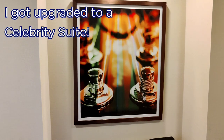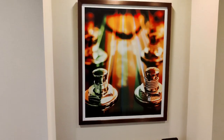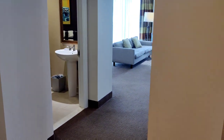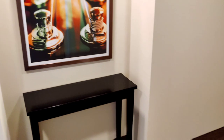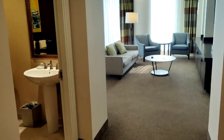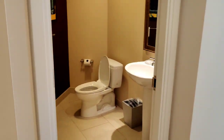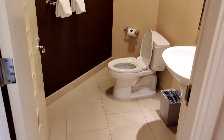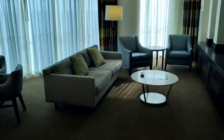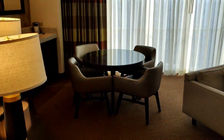Let me do this walkthrough of a celebrity suite in the Hard Rock Atlantic City's North Tower. I may never get a room this nice again. Walking in from the front door, there's a little entryway here. There's a half bath — just a toilet and a little basin. Here's the living room area.